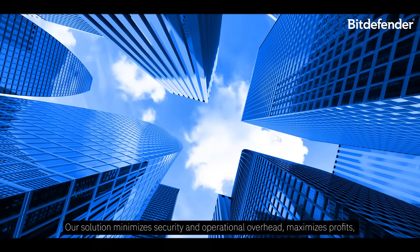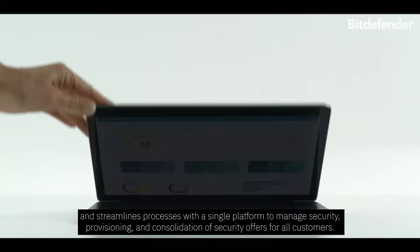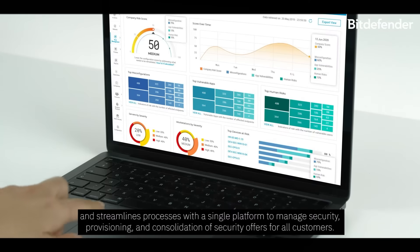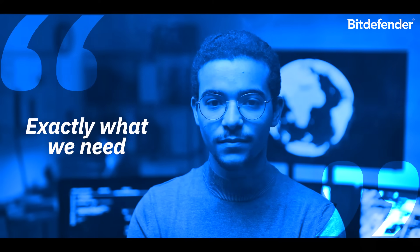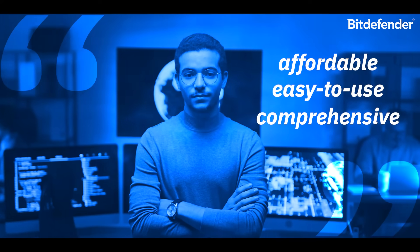Our solution minimizes security and operational overhead, maximizes profits, and streamlines processes with a single platform to manage security, provisioning, and consolidation of security offers for all customers. This is exactly what we need — it's affordable, easy-to-use, and comprehensive.